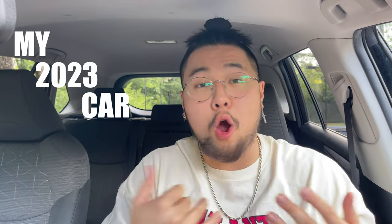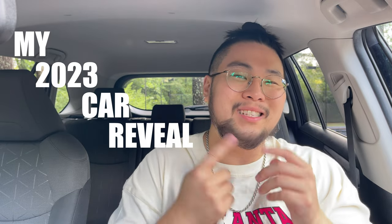Hey guys, I'm Jack and I'm back with a video. Today, as you can tell from the title, we are here with my 2023 car reveal. In today's video I'm going to be showing you guys my new car — my dream car, basically my college graduation gift. With that said, a lot of you guys may not know me or what goes on behind the scenes for my YouTube channel, so this is why I decided to make this video.